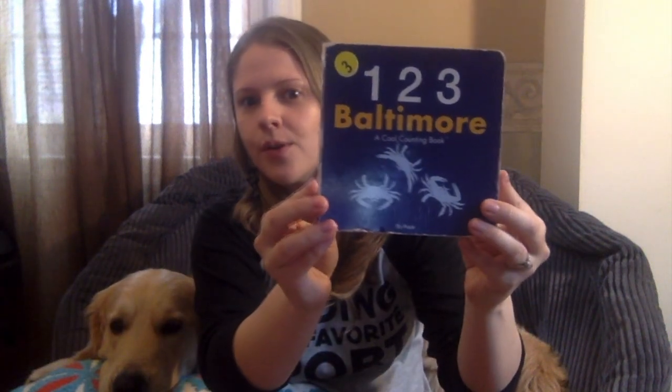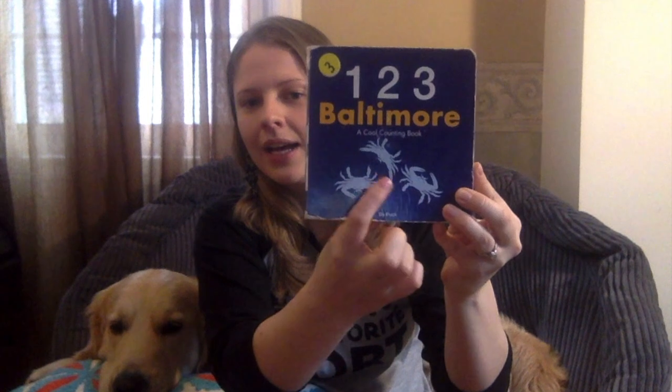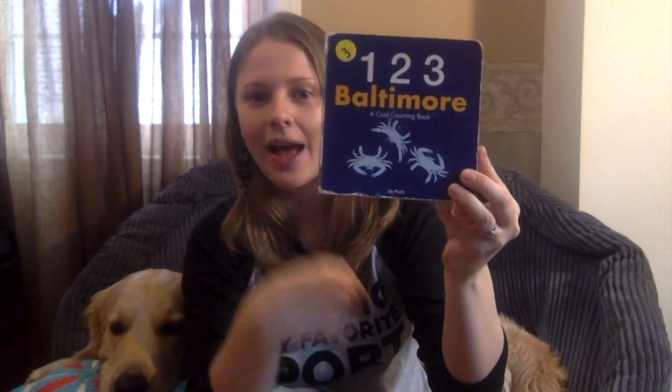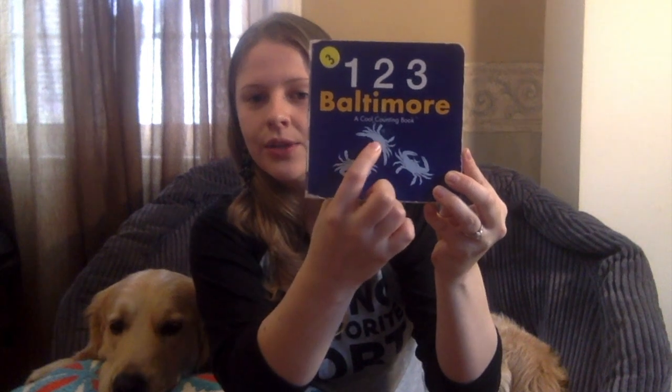I see some crabs. I notice there's some crabs on the cover. Let's count and see how many we have. 1, 2, 3. Let's get started.